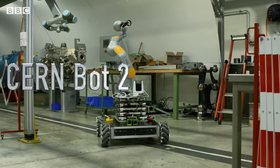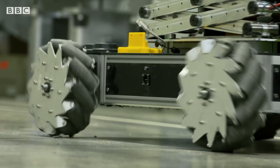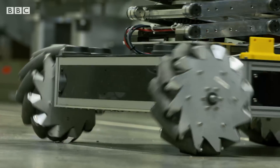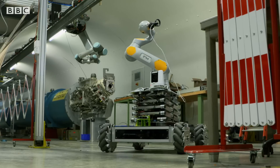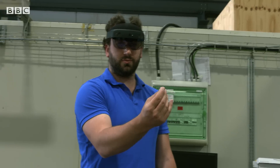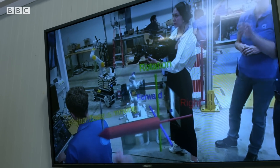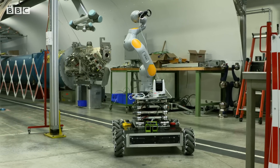This is CERNBOT2, one of our modular robots that we use regularly for inspection, maintenance, and repair tasks in the accelerator complex. It has these Meccano wheels so it can move side to side very easily. We might send robots to an area where a human might not want to go, either due to risks of oxygen depletion, gas leaks, or even the presence of radiation.